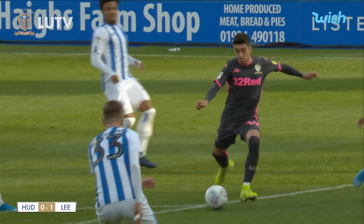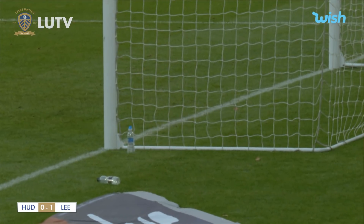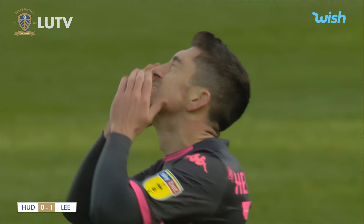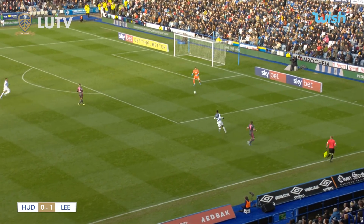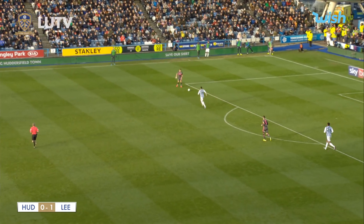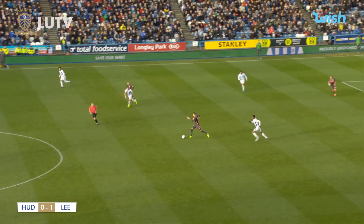You can hear the fans now trying to give Huddersfield players a lift, because since that goal you can feel the second one coming — the confidence from that counter-attack yet again. Harrison's pace, a great pass to release Pablo. Ayling charges back and gives it all the way back to Kiko Casilla. Berardi breaks off to the goalkeeper's right, giving him an easy option, before playing it infield to Hernandez, who lays it off to Ben White.